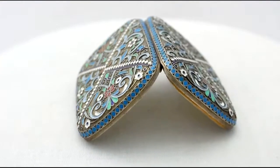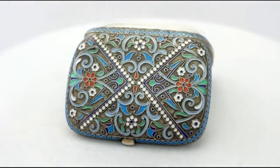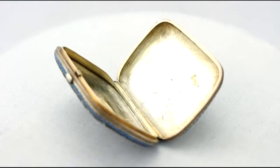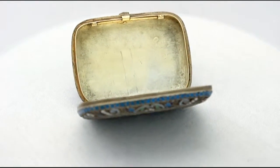The full Russian hallmarks struck to the surface of each cover are all very clear. At a weight of 3.7 troy ounces, the case is an excellent gauge of silver.